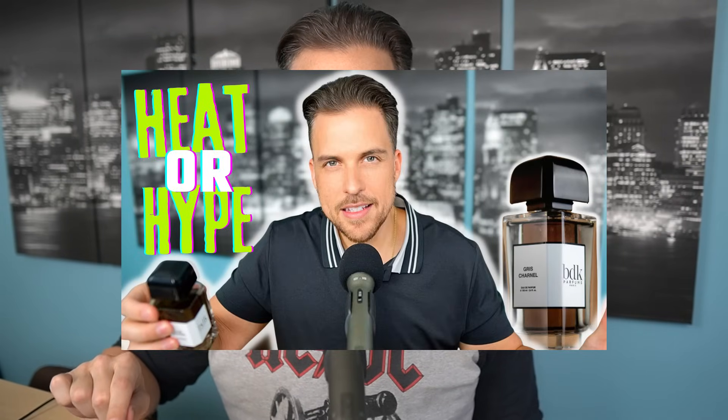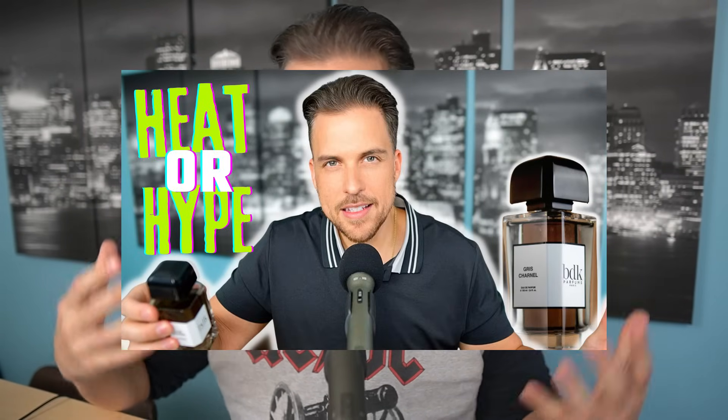I'm not going to waste any more time. Let's jump right into the list starting with Sunday. I recently did a first impressions video on this fragrance. I'd heard a lot of YouTubers talk about it and seen it pop up on my Instagram. The scent I'm talking about is Gris Charnel from BDK Parfums.